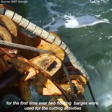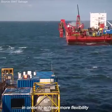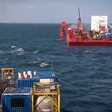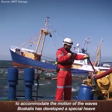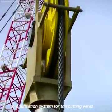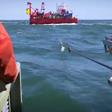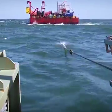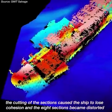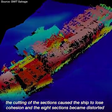For the first time ever, two floating barges were used for the cutting activities in order to achieve more flexibility. To accommodate the motion of the waves, Boskalis developed a special heave compensation system for the cutting wires. The cutting of the sections caused the ship to lose cohesion, and the eight sections became distorted.